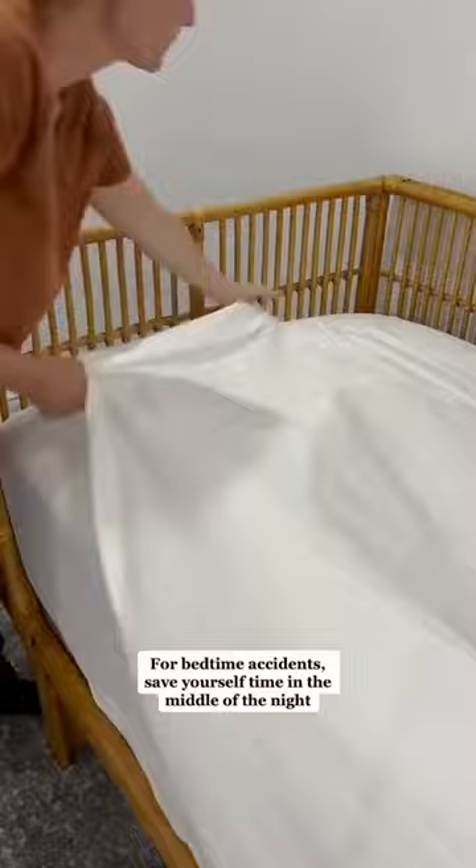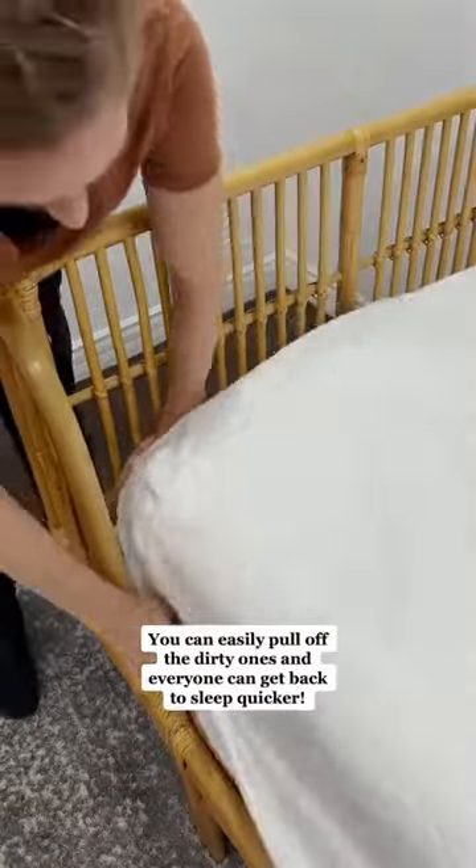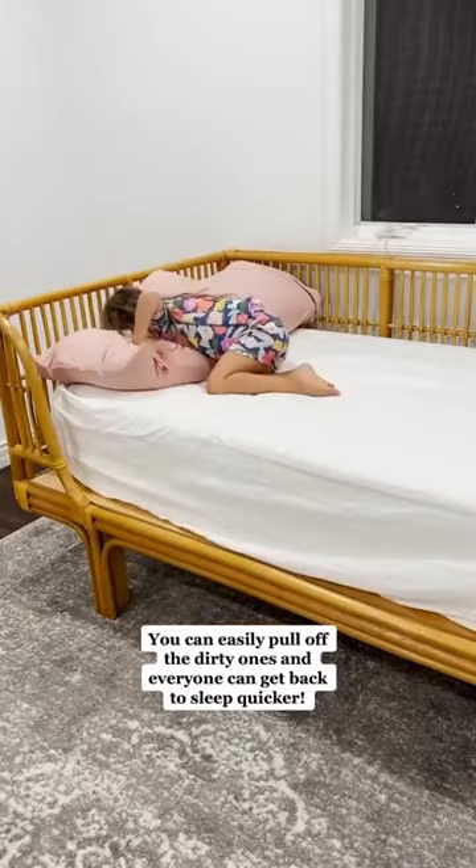For bedtime accidents, save yourself time in the middle of the night by layering several sets of waterproof mattress pads and sheets. You can easily pull off the dirty ones and everyone can get back to sleep quicker.